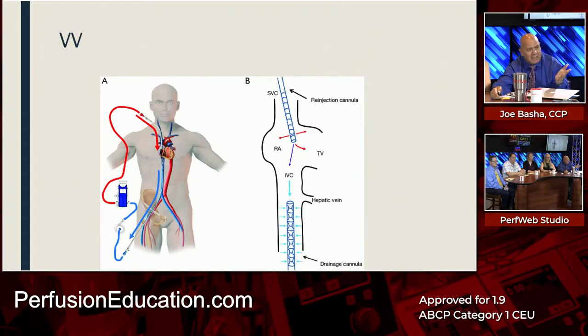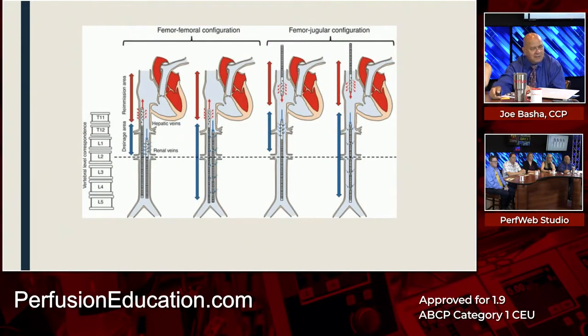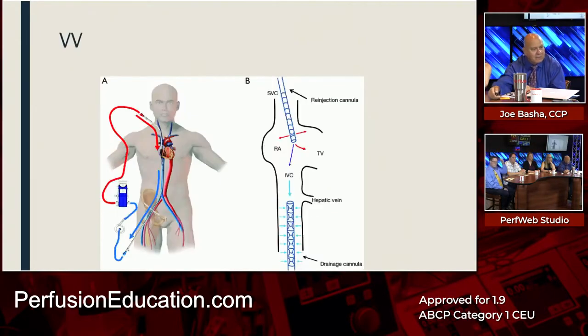VV ECMO is straightforward. One methodology is double cannulation: one femoral vein cannula going up to the high inferior vena cava, one in the right IJ going to the superior vena cava. It does work effectively if you have any lung capacity at all. Note that turning the flow up can make recirculation worse; turning the flow lower sometimes makes it better.